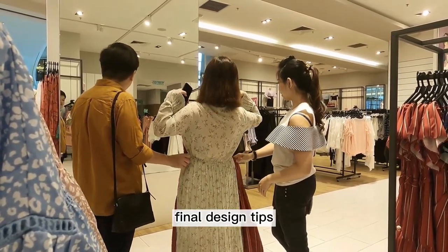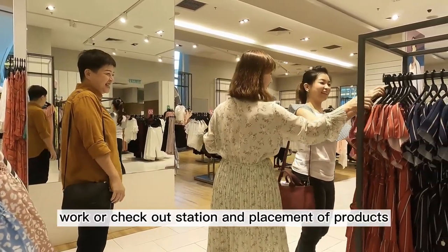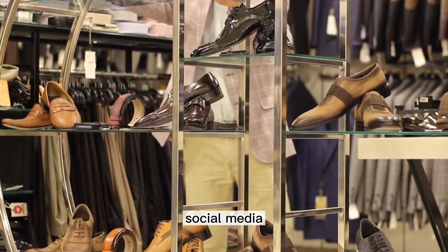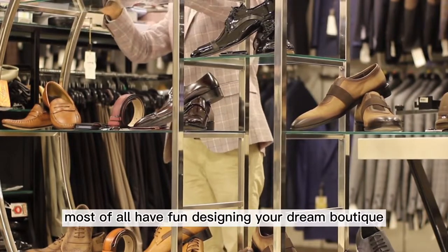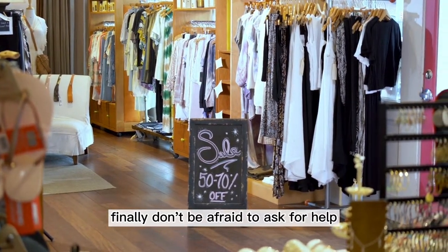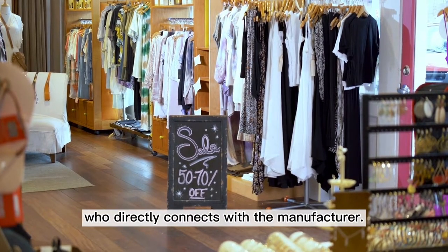Final Design Tips. Designing your very small boutique is not complete until you choose your lighting to show off your products, signage for announcements, music to set the tone, a work or checkout station, and placement of products for impulse buys. Try to create an environment that is share-worthy on social media, and give customers a great memory instead of just a purchase. Most of all, have fun designing your dream boutique — how you feel about your boutique will show up in your design. Don't be afraid to ask for help; you can get great feedback from your wholesale supplier, who directly connects with the manufacturer.